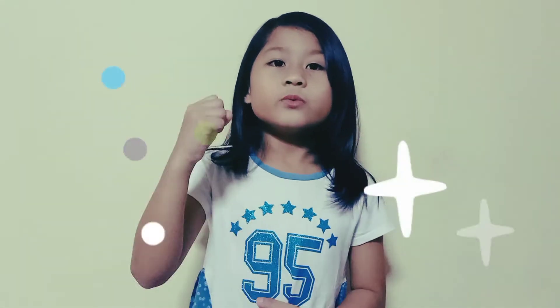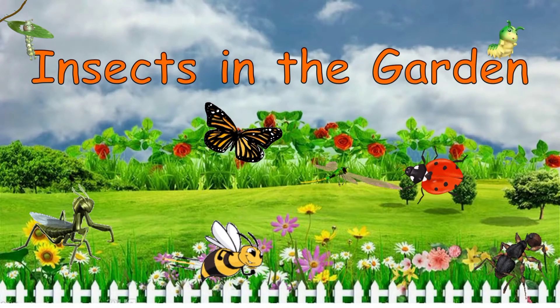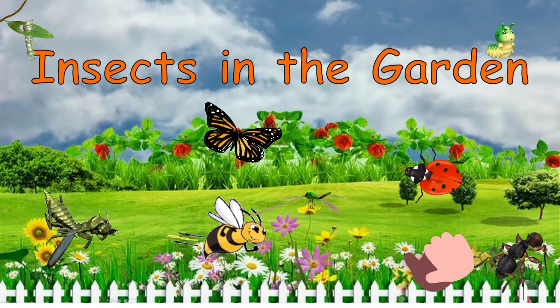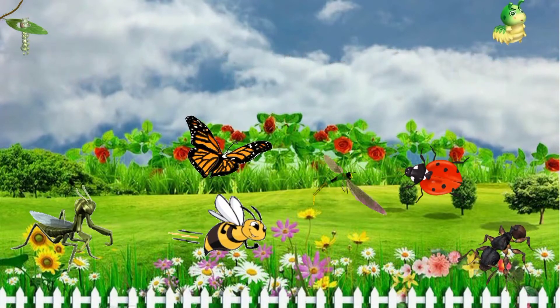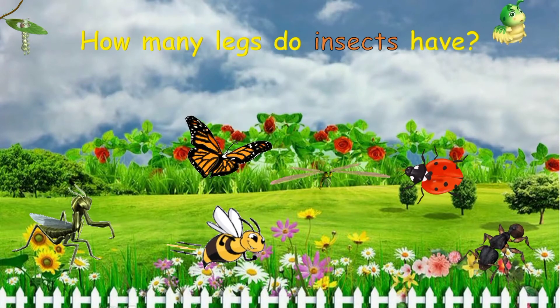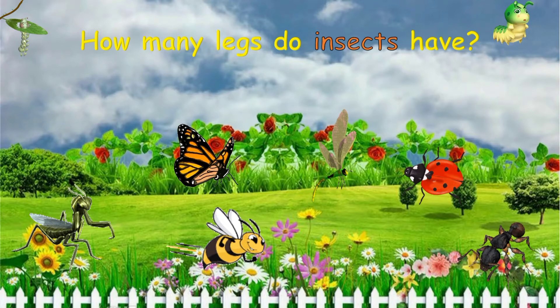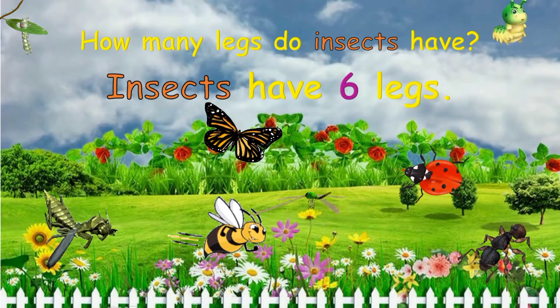Hi guys, it's Pretty Summer and today I'm going to learn about insects in the garden. How many legs do insects have? That's right, insects have six legs.